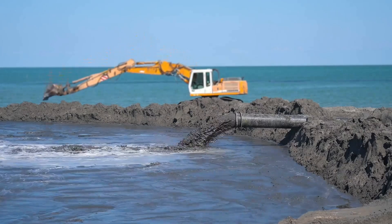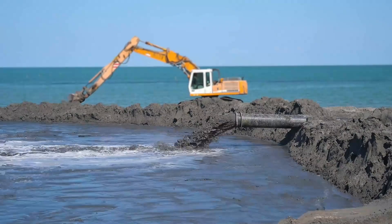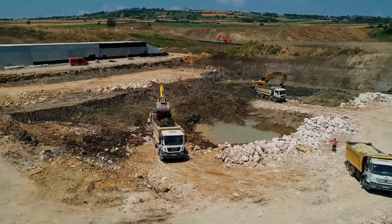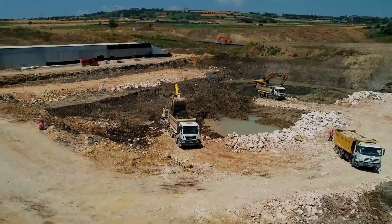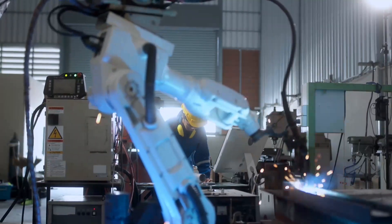Welcome back to Ufa Machinery channel. Today we've got a fascinating topic to dive into. Ever wonder why an excavator suddenly stopped rotating or walking while it's hard at work? Stick around because we've got the answers you've been searching for.